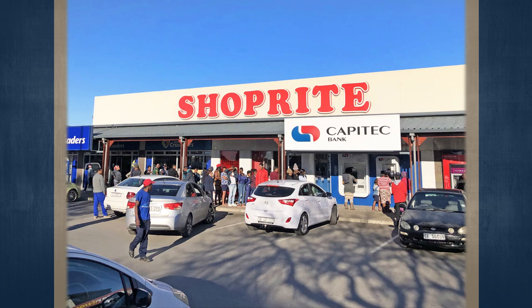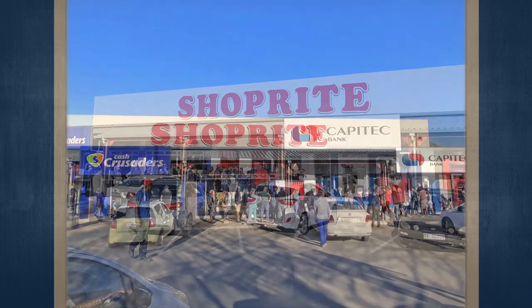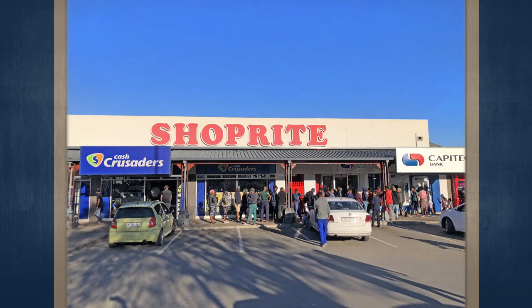The Shoprite is approached via an atrium-style entrance from the large parking lot. The line shops are in the atrium or along the open-air corridors, facing onto the parking lot, which contains just under 200 parking bays.